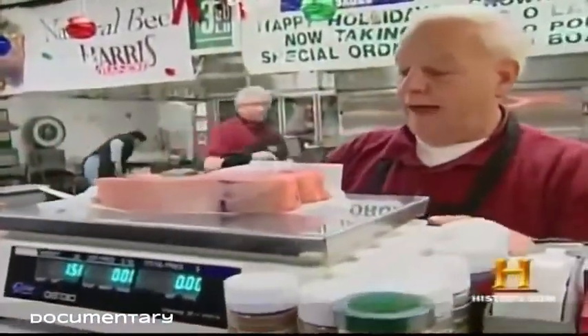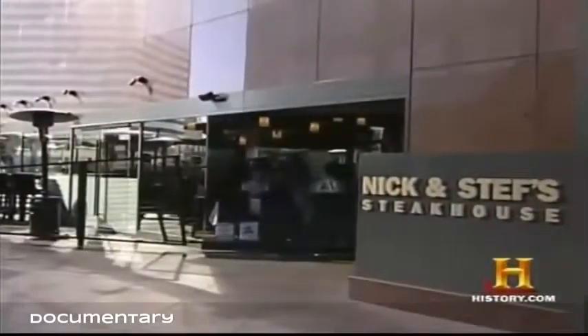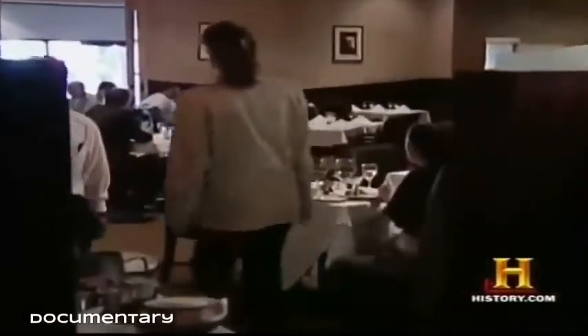At the swank Nick and Steph's Steakhouse in downtown Los Angeles, patrons — ordering cuts a little over a pound and a half — come to celebrate a forgotten art from the butcher's meat locker.